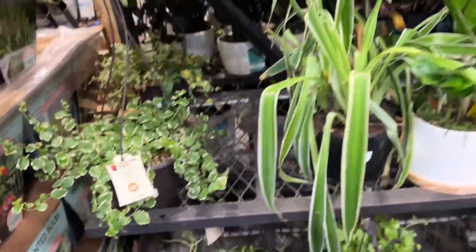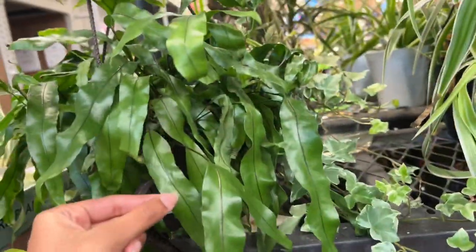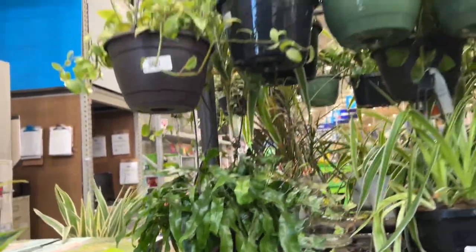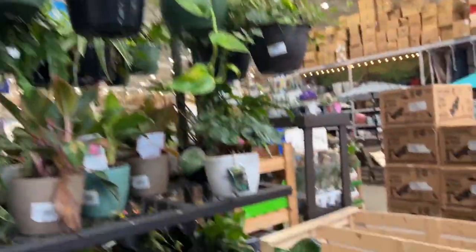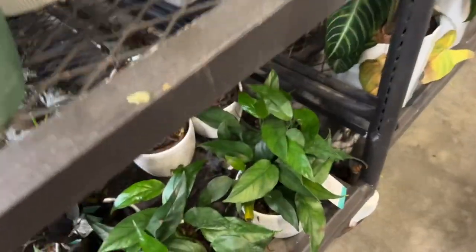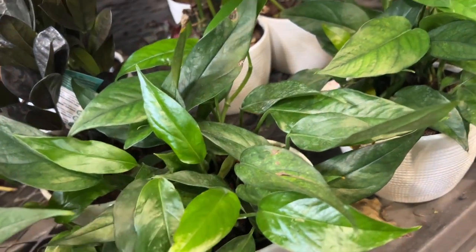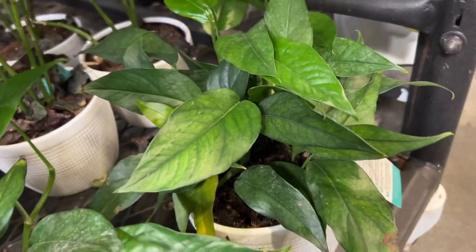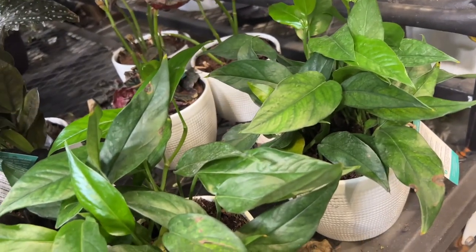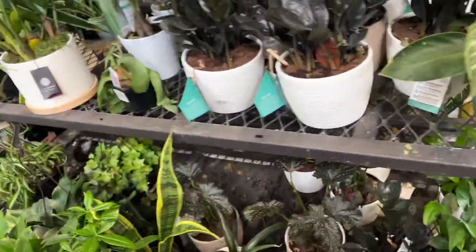Some spider plants, some kangaroo paw ferns, and lots of golden pothos at the top. We also have some Baltic blues down here. These guys are pretty — it looks like a Cebu Blue but without the silver, so it looks like a Cebu to me.